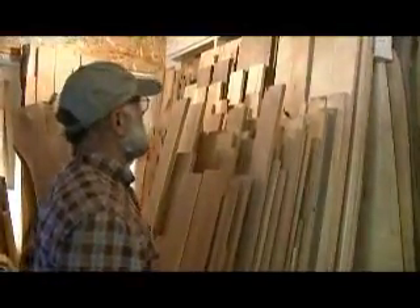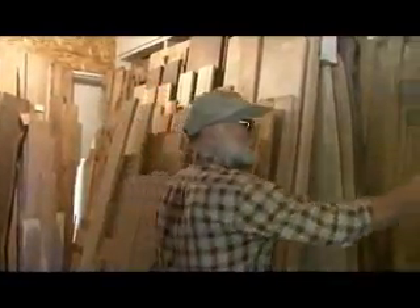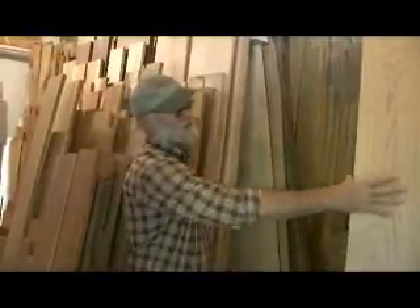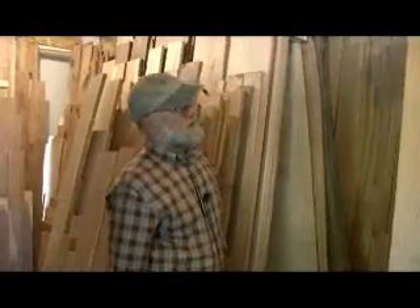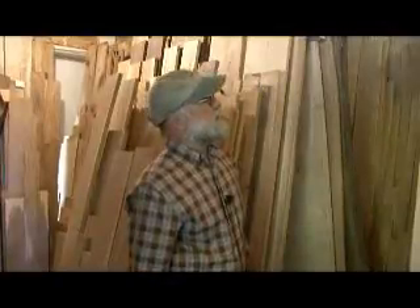Everything in here has been kiln-dried and surfaced — it's smooth. It all comes in random widths and lengths because we're frequently changing the logs and sawing different sides, cutting off bark and knots and things like that.